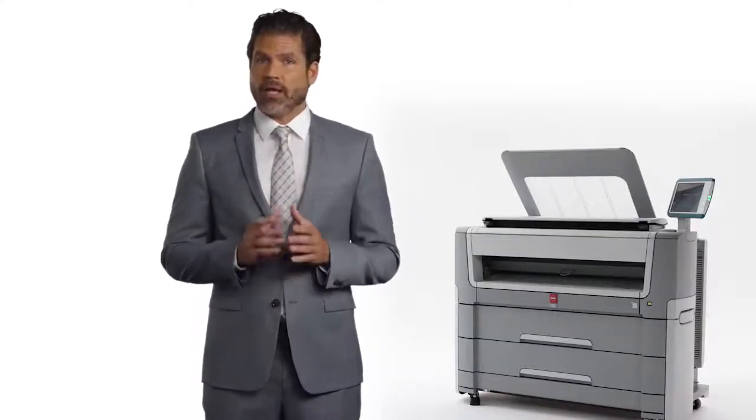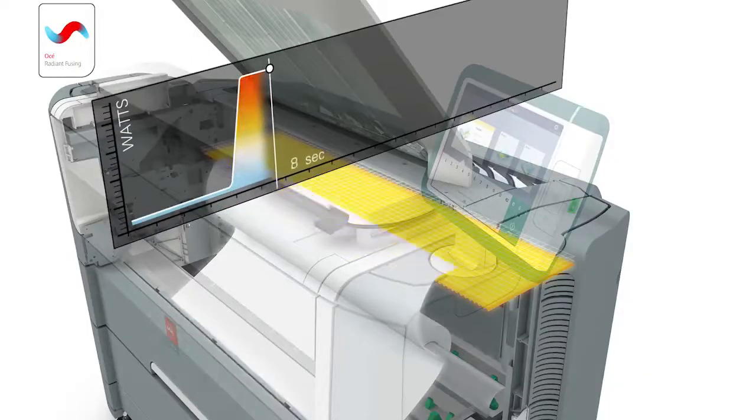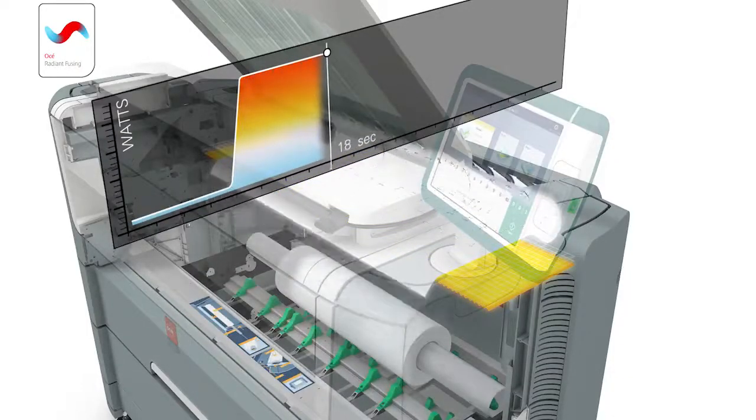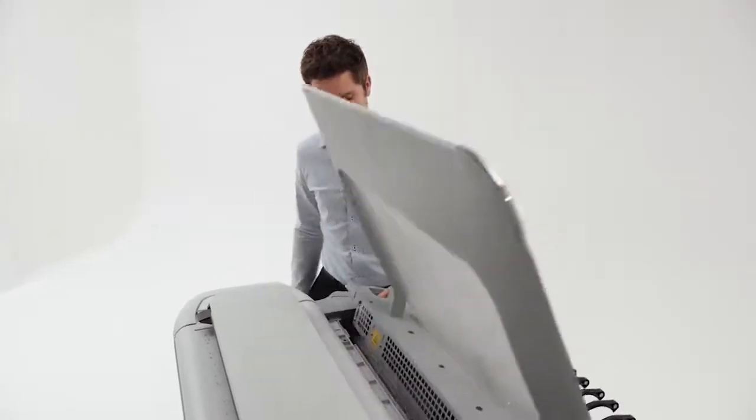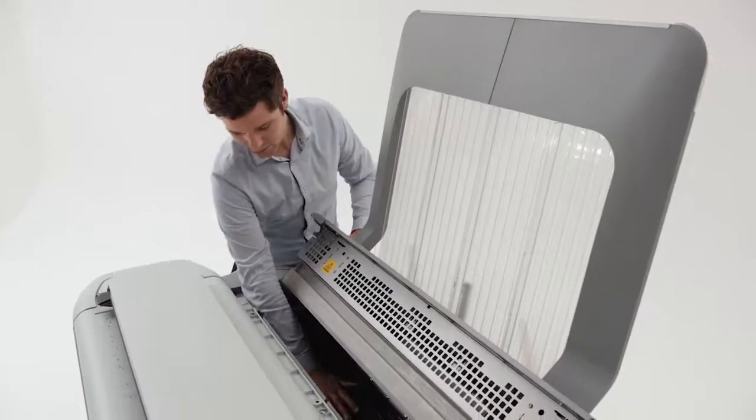The OSEI PlotWay 450 and 550 prints quickly and reliably, saving you costly man-hours with the instant-on performance of OSEI Radiant fusing technology. It starts printing from idle mode in less than 30 seconds, compared to a slow startup of 4 minutes for conventional printers. Imagine saving 4 minutes every time you print — that can easily free up to an hour a day just in printing delays. There's another important advantage: we make sure the PlotWay 450 and 550 come up to operating temperature instantly when applying toner to paper. When the printer is in idle mode, it's cold and uses almost no energy, cutting your energy costs in half.